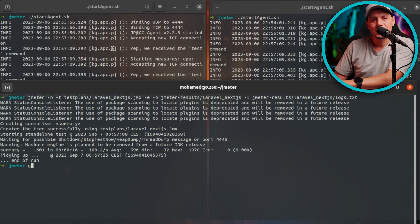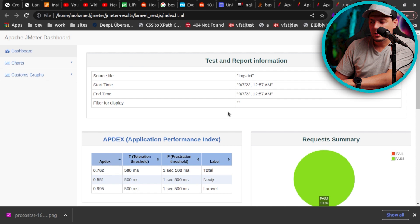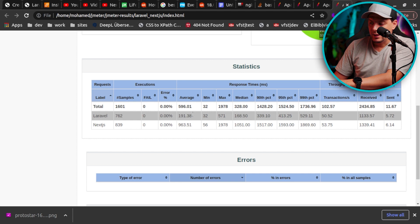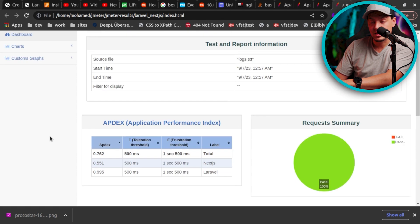The run has ended and our test is ready, so I'm going to open Google Chrome to open the index.html results. Let's go to the summary report — my eyes go directly to the error rate, and both frameworks have an error rate of 0%. The max here represents the longest response time. For Laravel it is 571 milliseconds — half a second — and for Next.js it is 1978 milliseconds, which is almost two seconds. So Laravel is performing much better here.